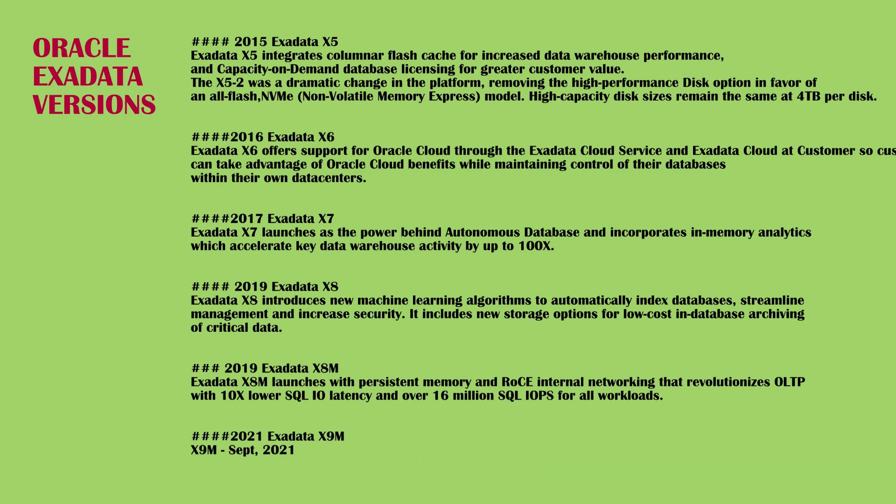Exadata X9M was released in September 2021. Hardware features include PCIe 4.0 dual-port active-active 100 Gb/s RoCE network, 33% increase in compute cores, 33% increase in memory capacity, 28% increase in disk capacity, 1.8x greater internal fabric bandwidth (PCIe 4.0), and 1.8x greater flash bandwidth (PCIe 4.0).